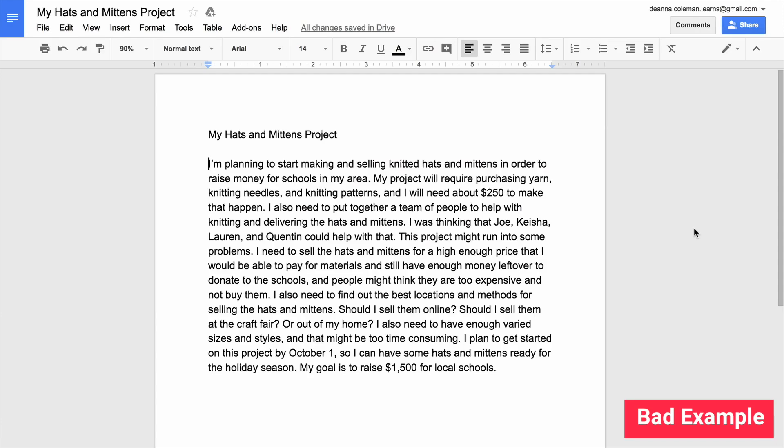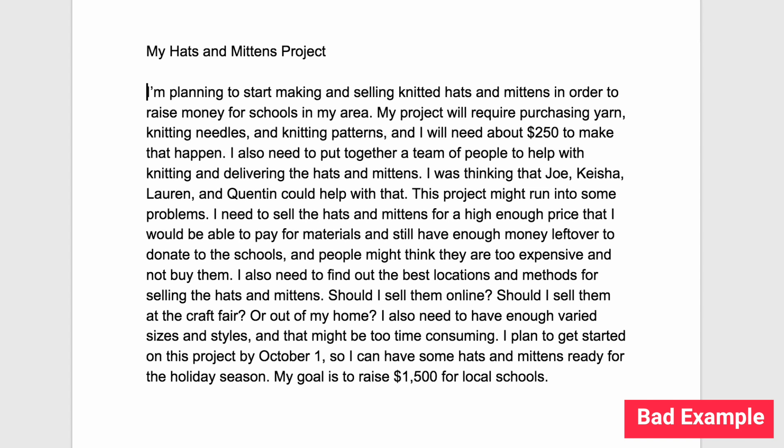You could present this same information by writing several paragraphs in a document or even an email. But your project team would spend a lot of time and energy reading through the text to find the details they want to know.